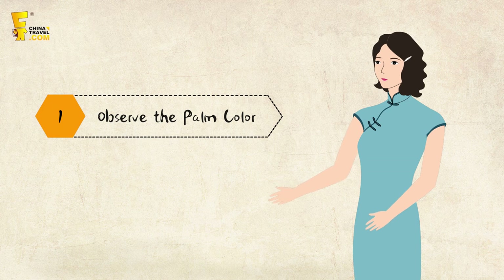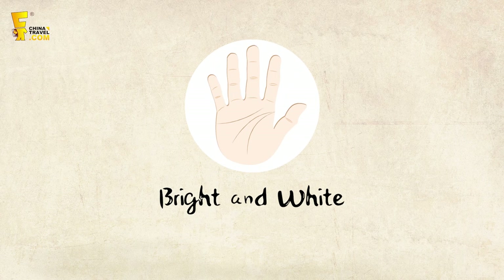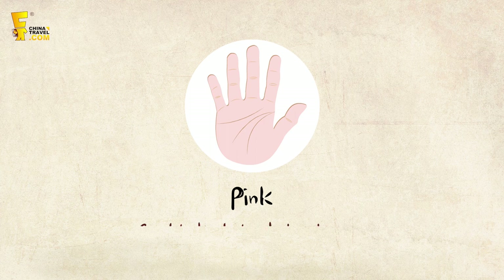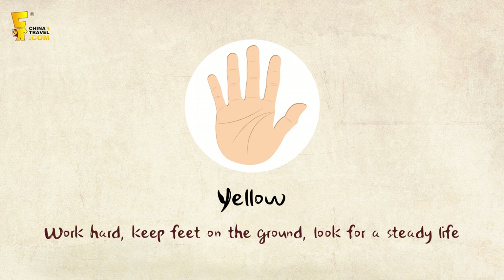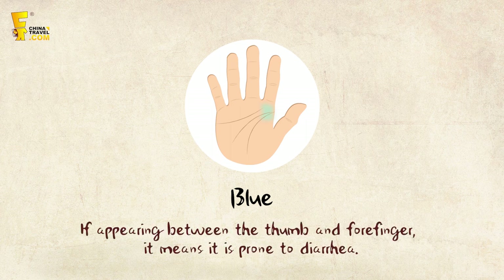Step 1: Observe the palm color of the hand. If the color is shining and white, it's the luckiest as the person is easier to succeed. Pink represents good life, meaning the person does less but gets more. Yellow means one's life is not easy — they should keep feet on the ground and look for a steady life. A blue color between the thumb and index finger may indicate diarrhea.